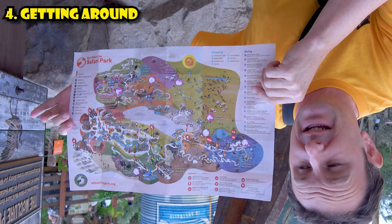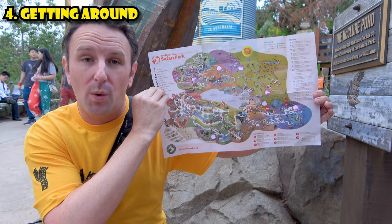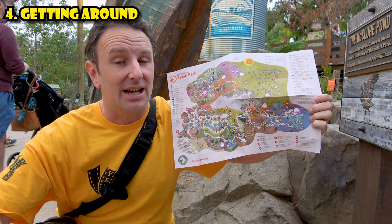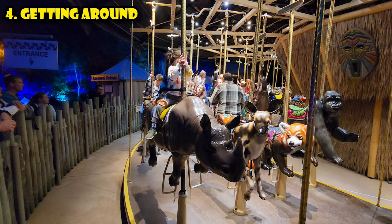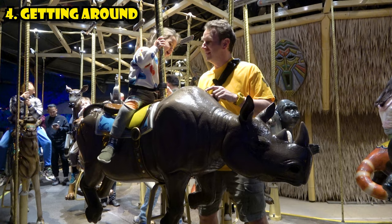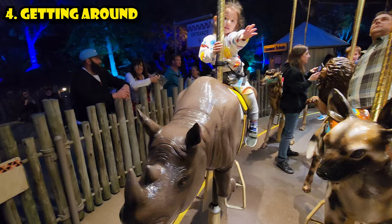The Safari Park is pretty confusing to navigate — I've got the map upside down. They have great paper maps you'll want to pick up. They've also got a really good mobile app where you can get walking directions from where you are. There are also tons of friendly volunteers wearing red — when in doubt, just ask them to help you find where you're trying to go. And the little ones in the family will enjoy getting around on the conservation carousel — $6 for all-day rides.